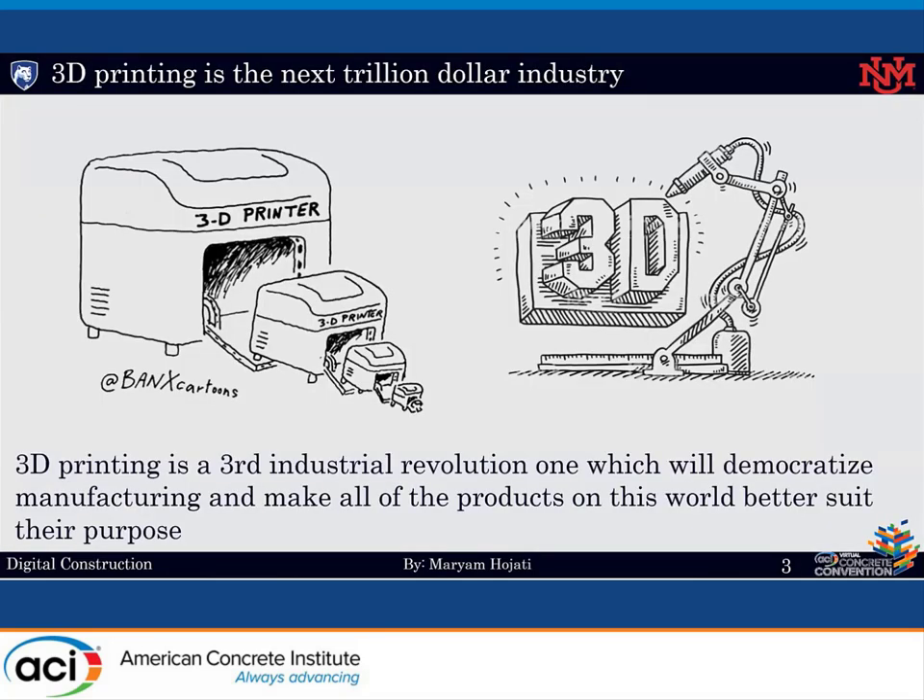3D printing, also known as additive manufacturing, is the process of making three-dimensional solid objects from a digital file. 3D printing has been increasing in popularity in many diverse fields of industries such as aerospace, automotive, biomedical, energy, and even food. It has been estimated to be the next industrial revolution because of the quick and cheap production of objects with simple to intricate design and geometry.